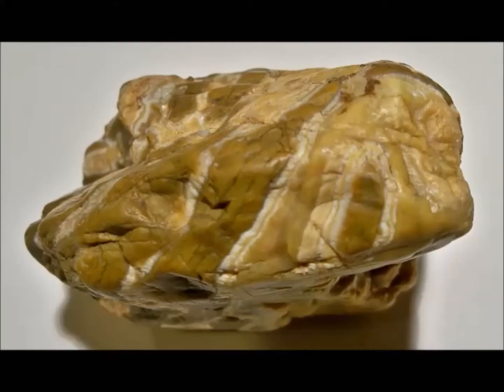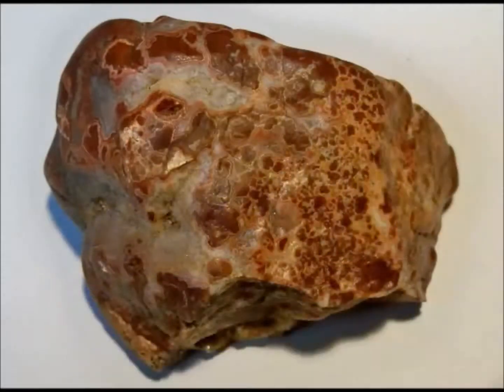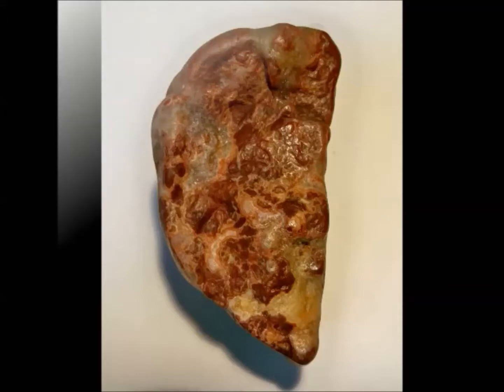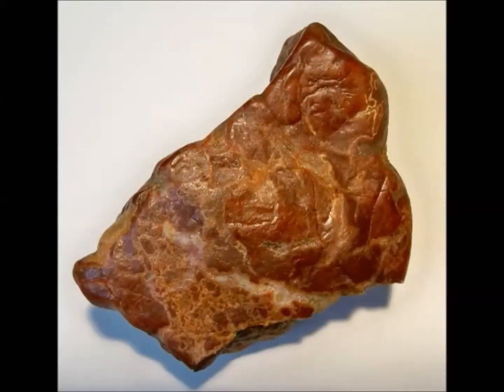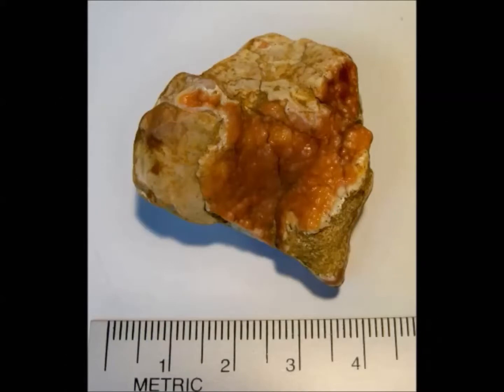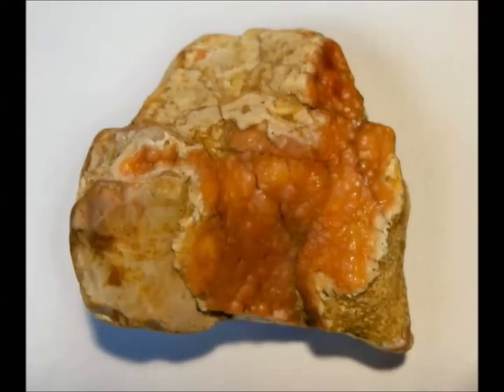Step five is the cementation of the contents of that basin into the iron-rich conglomerate described earlier. The Boley conglomerate is made up of the kinds of materials that one finds at the mouths of streams — sand, pebbles, and cobbles. In the final step, the region experiences further uplift and the overburden is removed from the conglomerate by weathering and erosion. Agates and other pebbles weather out of the conglomerate, and some of them are collected by yours truly.